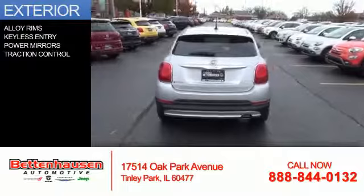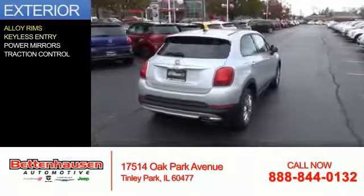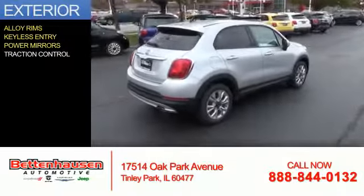The features include alloy rims, keyless entry, power mirrors, and traction control.